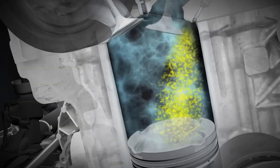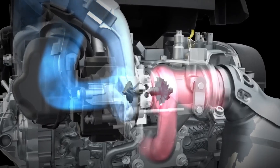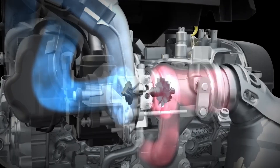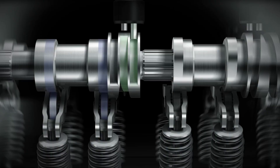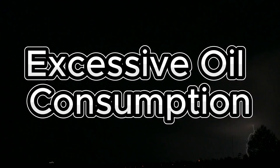Despite its strengths, the EA113 engine has several well-documented issues, particularly in older or high-mileage units. These problems can affect performance, reliability, and maintenance costs. Key issues include excessive oil consumption.